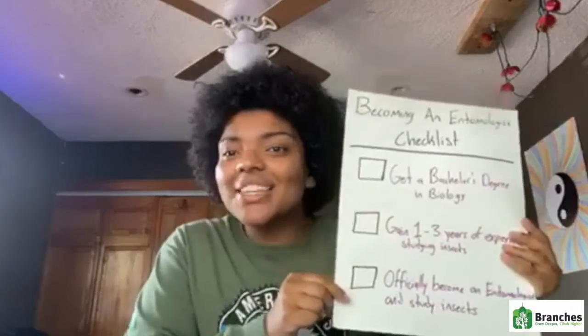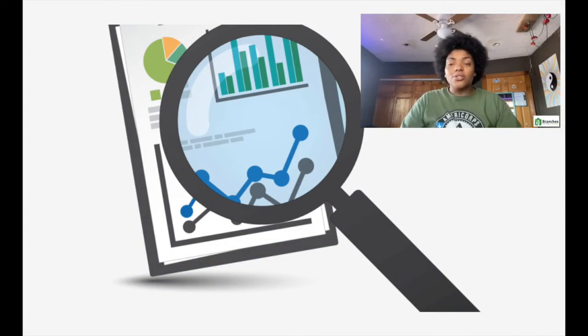After you get your schooling and your internship, you can officially become an entomologist. That's where you have the free range to go through any field, pick up any bug you see, and do research on it. You do a whole bunch of research so that other people can find out about the bug you're studying. Your role as an entomologist is to research different bugs and teach other people what you learned and discovered.